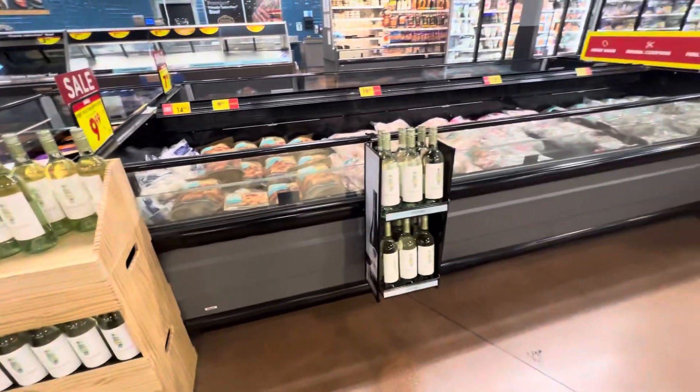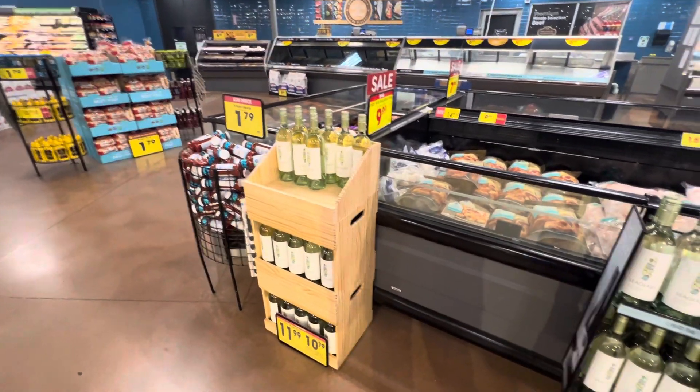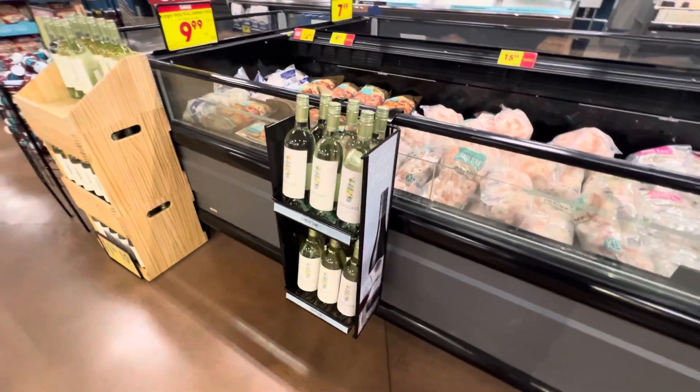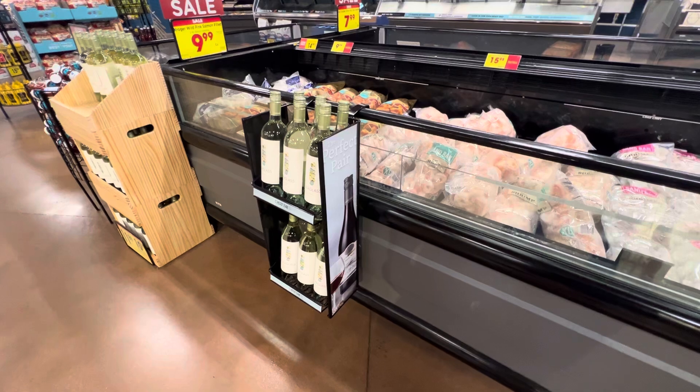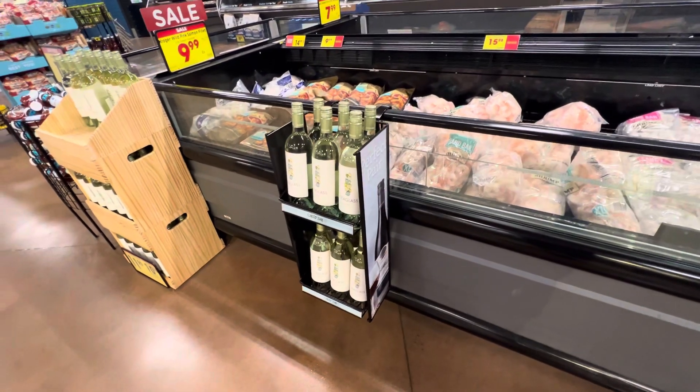This one holds 12 bottles and can sit right next to the cocktail sauce nicely. It could be used for other products besides wine too. It's a great little cross merchandiser — easy to reposition for impulse sales.